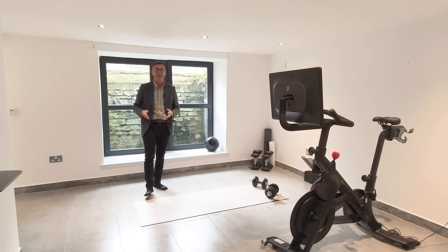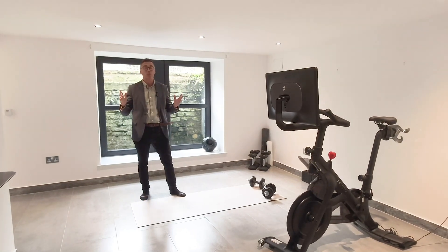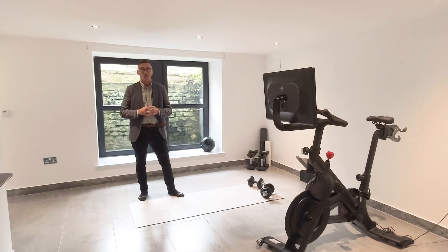If you enjoy working out, you'll definitely like this room. It's a perfect space for a home gym, and they've even got a fantastic sauna area and shower room.